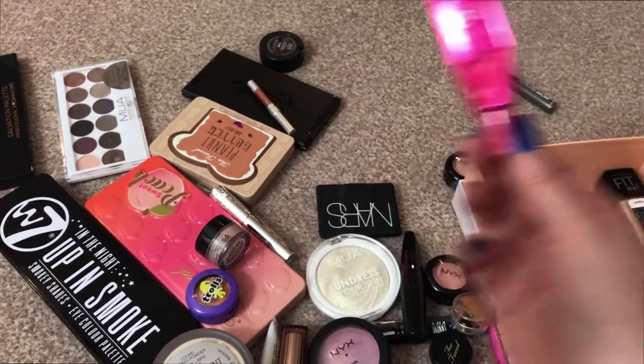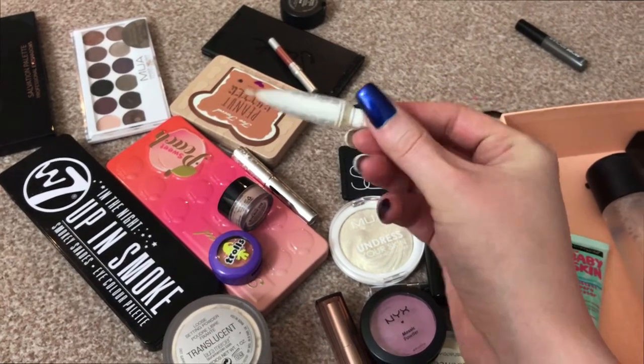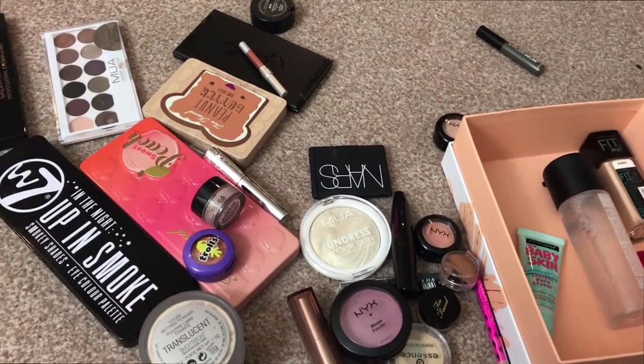This probably won't last for much longer, to be honest. Also with the primers, I have the OCC Lip Tar. I don't know why I still have this — I don't use this. In fact, that's going in the bin.